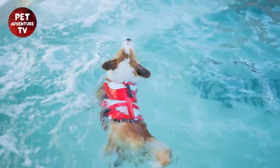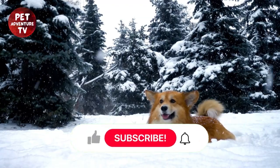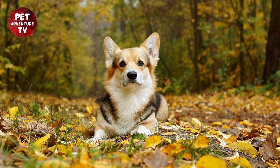That's all for today, folks. If you found these tips helpful, don't forget to give this video a thumbs up and subscribe to our channel for more pet adventures. Until next time, keep wagging those tails. From PetAdventureTV, signing off.